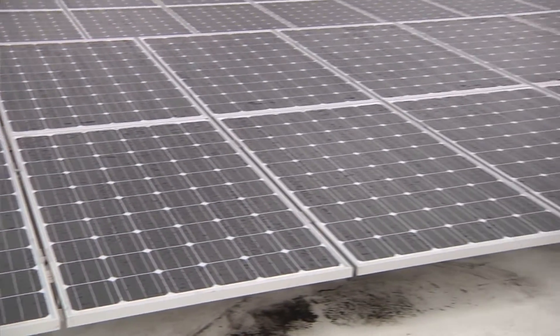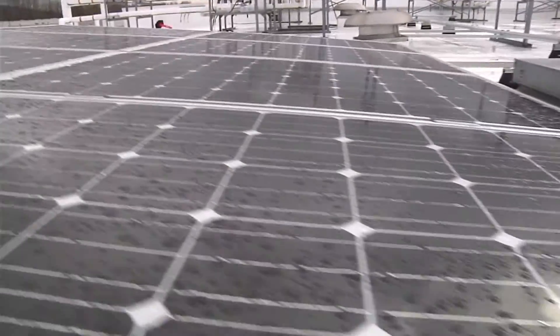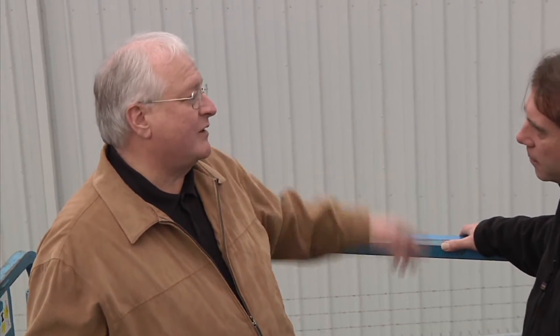We're totally sold on the technology. The panels that we have are the latest — they're 245-watt panels. We have 845 of them total on this facility. This is quite an array and we're very proud of what we're able to do here.